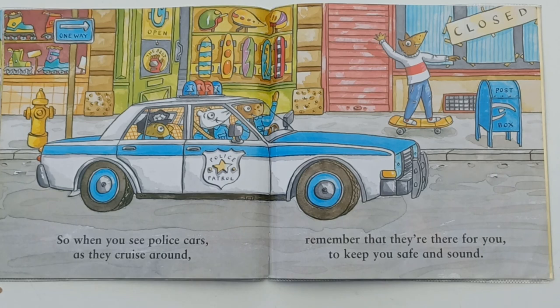So when you see police cars as they cruise around, remember they're there for you to keep you safe and sound.